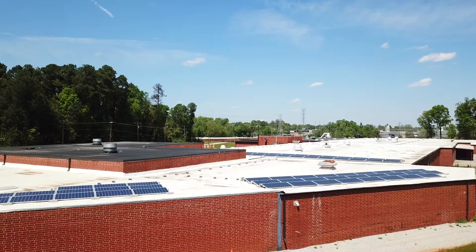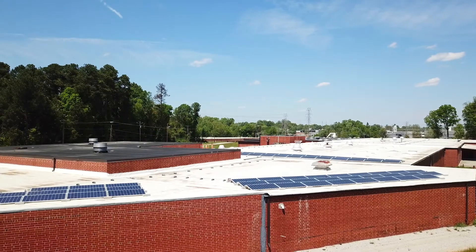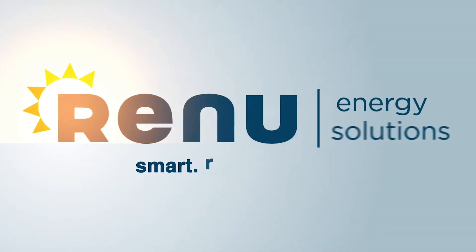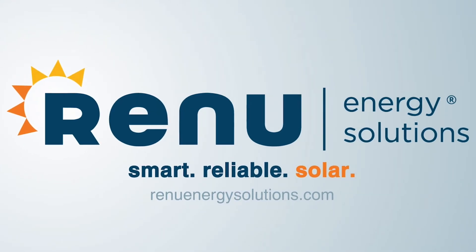When you seriously look at the numbers, the payback, and the intangible aspects of going solar with a great partner, you'll find that the time is now. My installation is gorgeous, efficient, affordable, and makes me smile.